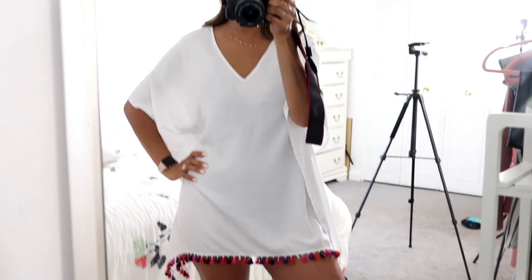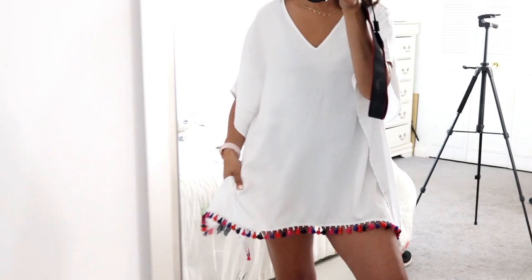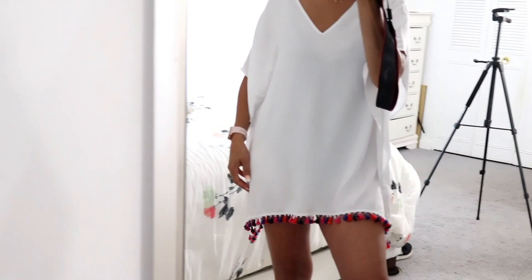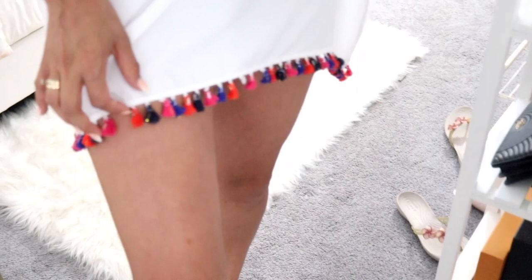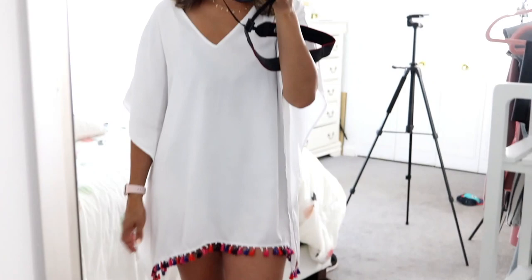I also got this bathing suit cover-up and I am in love with it. It's made out of this super soft, very fresh material — you're not going to overheat in it. I believe this one is the small-medium size and they also have a large/extra-large. I'm normally a size medium and it fits absolutely perfect. I love the detailing on the bottom — it has these little pom-poms all through the side. It has very nice wide openings on the arms and a perfect length with a little slit opening on the sides. I don't think I have a cover-up as beautiful as this one.